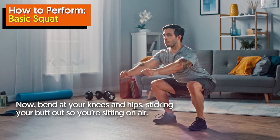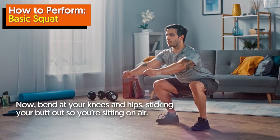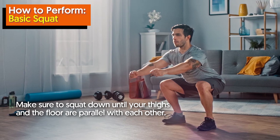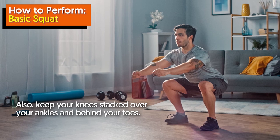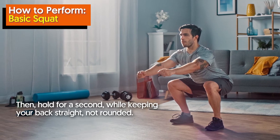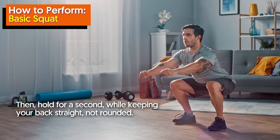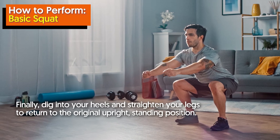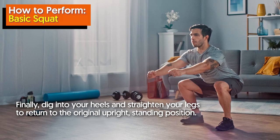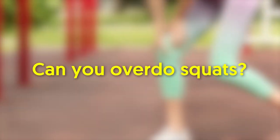Now bend at your knees and hips, sticking your butt out so you're sitting on air. Make sure to squat down until your thighs and the floor are parallel with each other. Keep your knees stacked over your ankles and behind your toes. Hold for a second while keeping your back straight, not rounded. Finally, dig into your heels and straighten your legs to return to the original upright standing position.